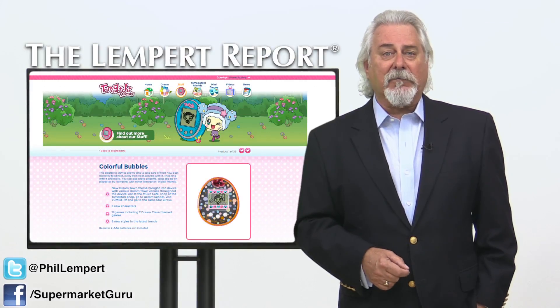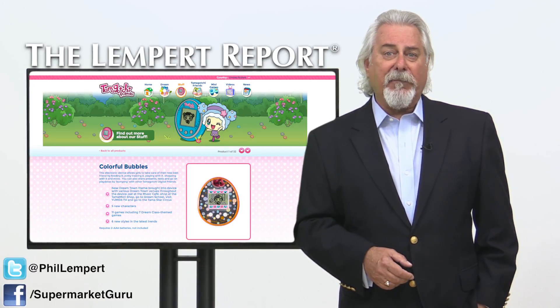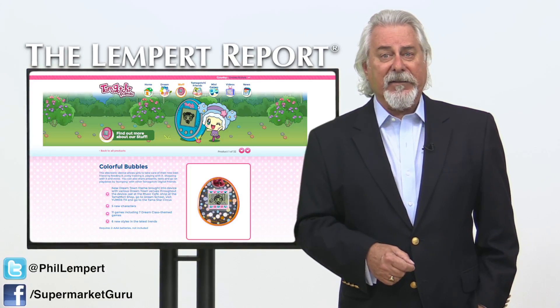The egg could be an animal or a person — colorful and simple. And the better the decisions made by the player, the happier and healthier the alien is.